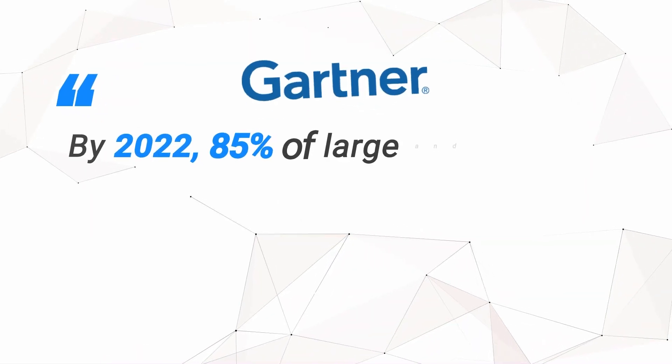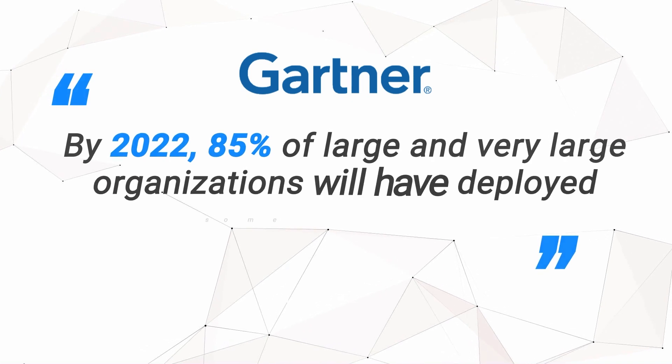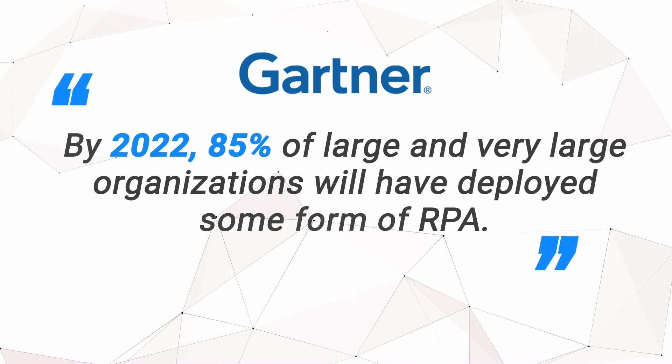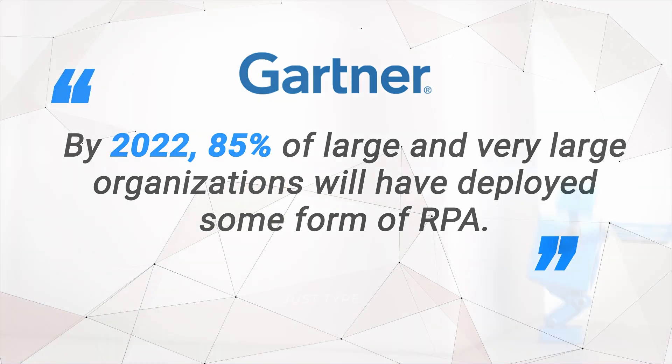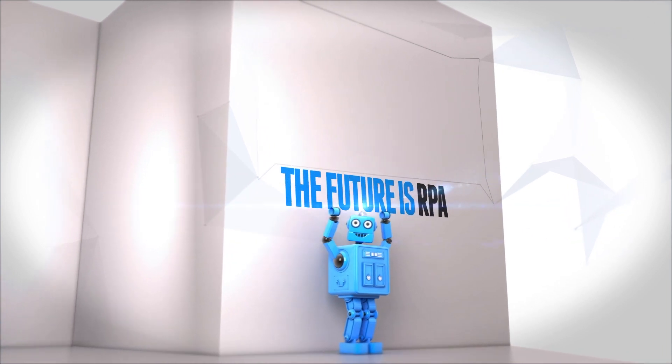According to Gartner, by 2022, 85% of large and very large organizations will have deployed some form of RPA. The future of business is RPA.